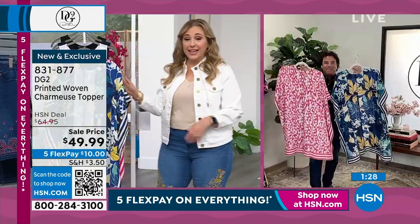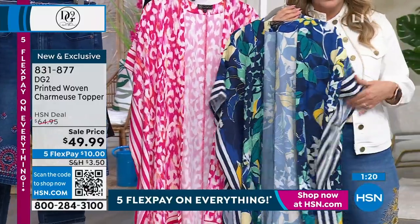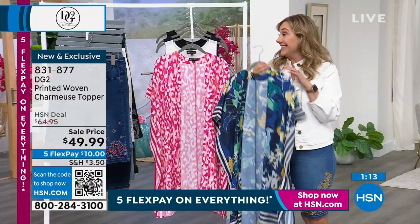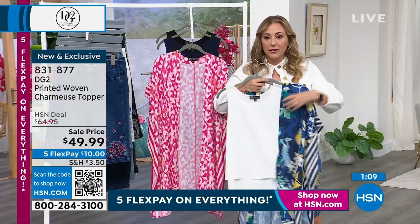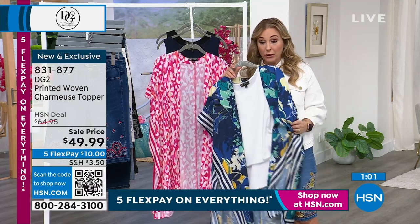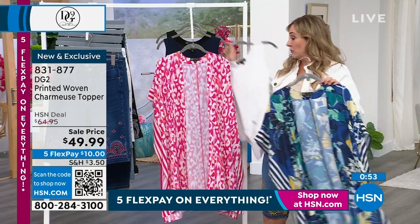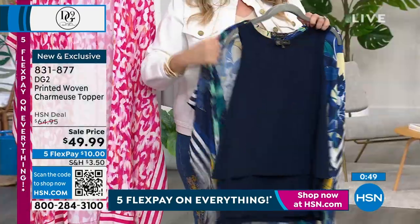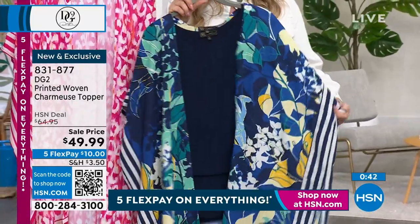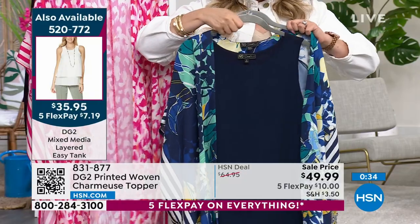The length is what makes this different — you've probably seen and paid for ruanas at HSN for the same price that were cropped, just up to here. This you can wear over a maxi dress, midi dress, or cute little shorts and a tank top. It's absolutely beautiful — about 37 to 38 inches in length, full coverage. Wearing a pair of jeans — indigo, chambray, white — with a little t-shirt or easy tank, there's your comfortable beautiful summer outfit. Completely confident and incredibly affordable at $10 on flex pay, $49.99.